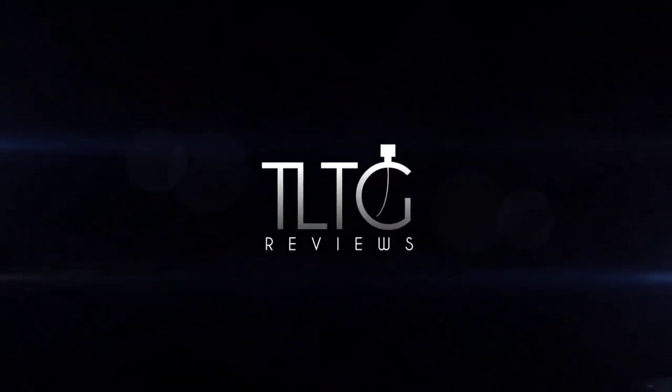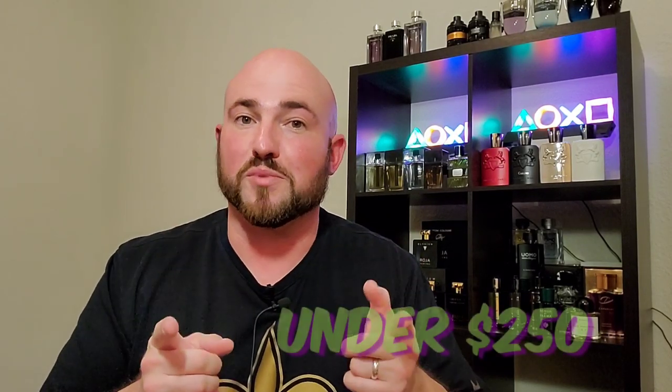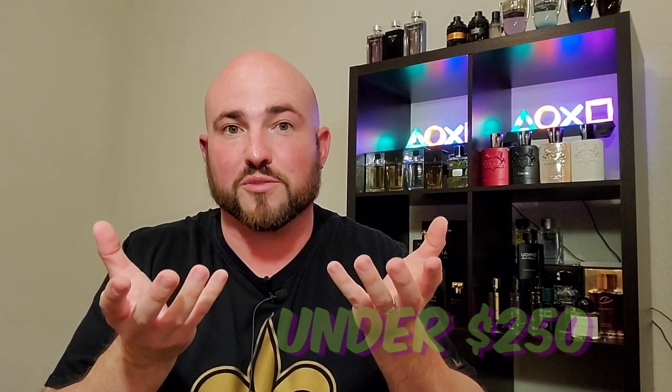So this is part two of the current ongoing series — five fragrances chosen by me, based on my opinion, that I believe are perfect to start with on a certain budget. We're going to cover a freshie, a Swiss Army knife do-it-all fragrance, something that gears more towards events and dates, and then a tobacco fragrance for the winter. Today's video keeps it under $250.